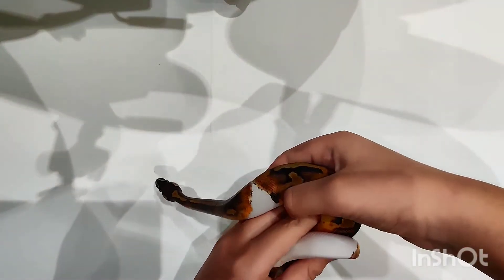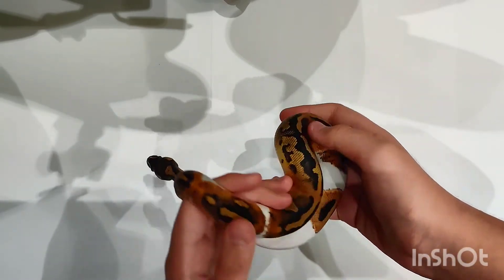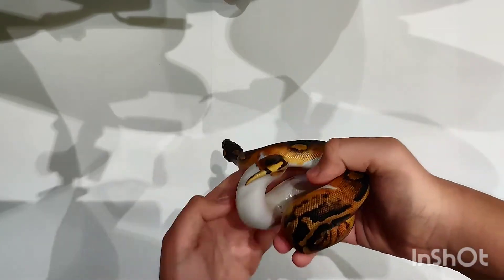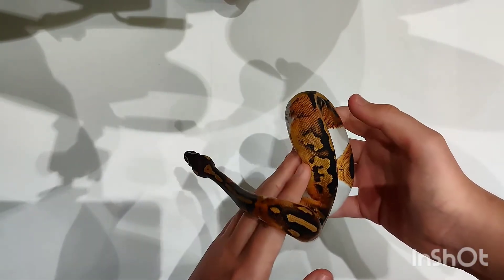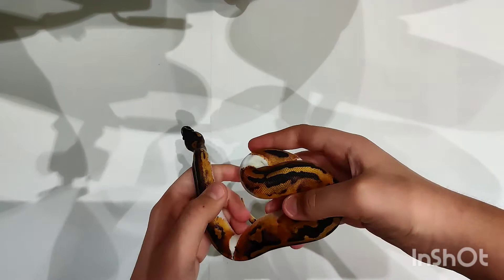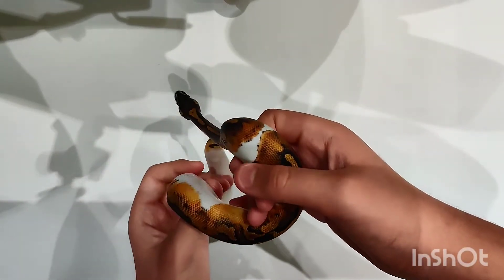This is a female and I'm planning on breeding it with a friend of mine. It's a beautiful snake — you can judge for yourself. It's probably one of the prettiest snakes I've seen in my life in general. It's really, really nice and probably the best and prettiest snake I've owned.